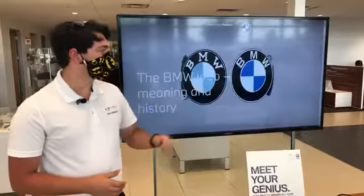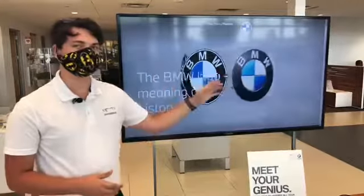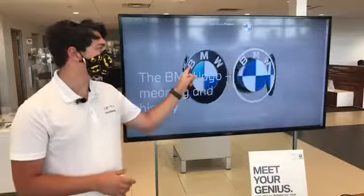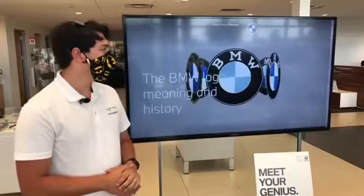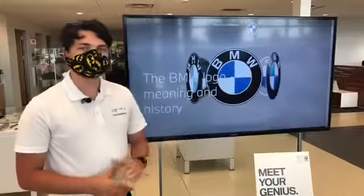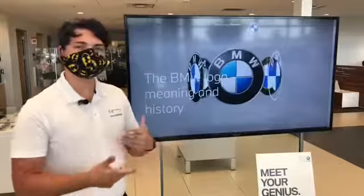You can see the white and blue in every single one of the logos. That is a part of the 'B' that you see — it's from the Bavarian flag in Germany. That's just where we hail from, and we kept it throughout every single logo, just updating it throughout the years.